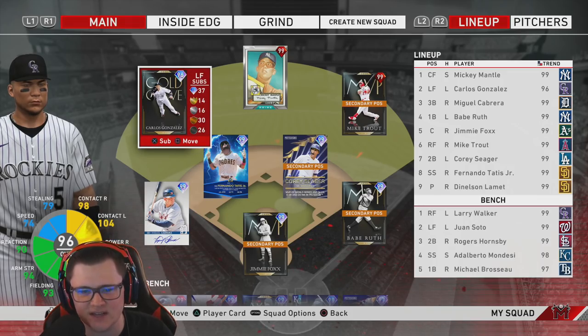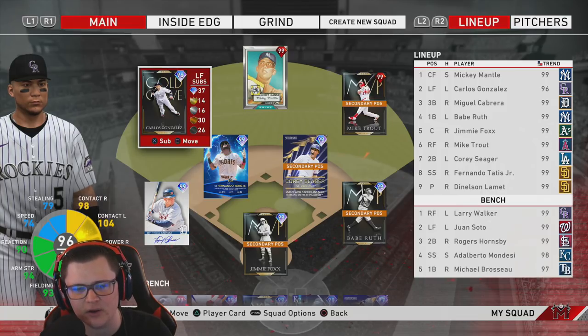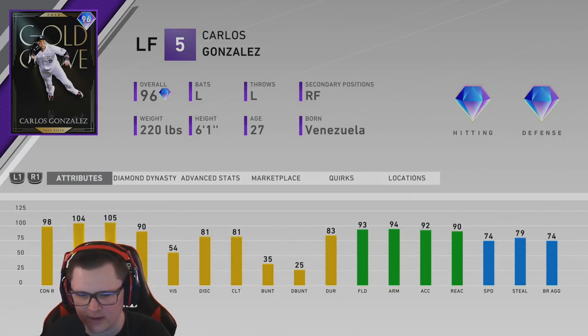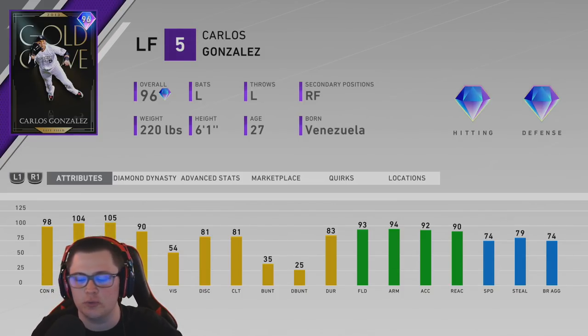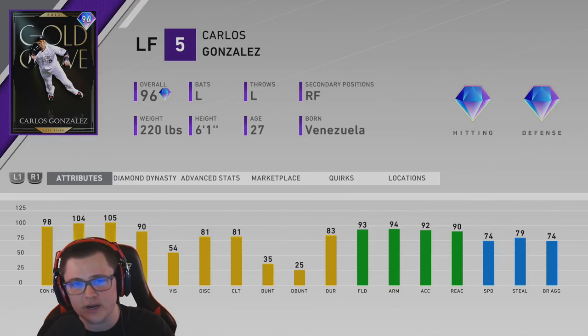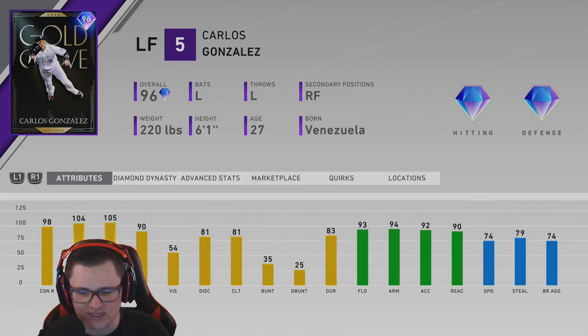Hey, how's it going everybody? For today's video we're going to highlight the brand new 96 Gold Glove Carlos Gonzalez. He's a card that I wish would get released a little bit earlier in the year, because if you were to see these stats two or three months ago he would have been a leap, but right now he's still good especially on the lower difficulties.